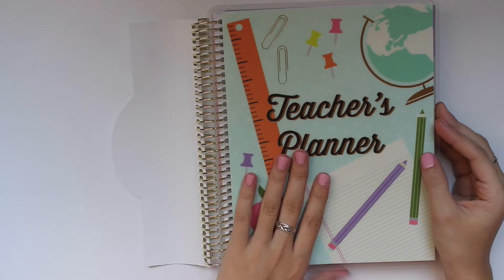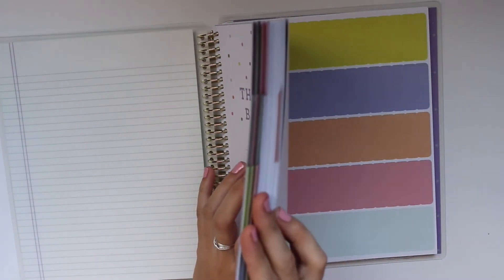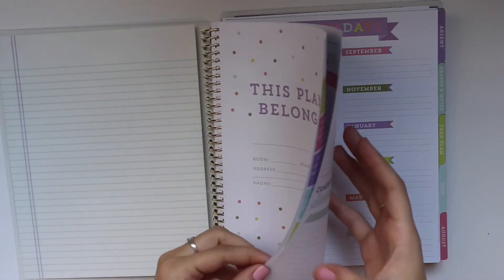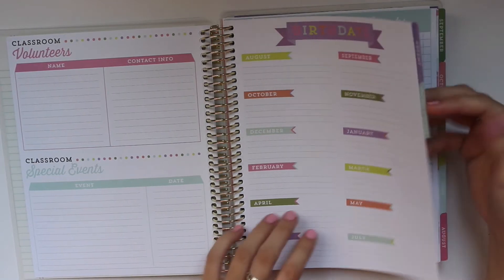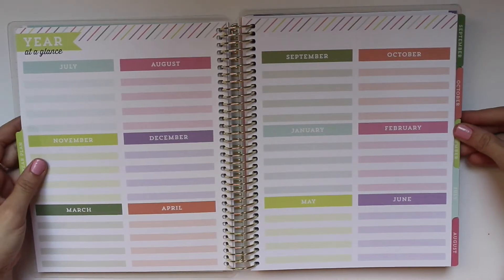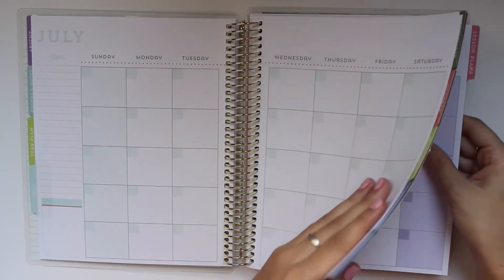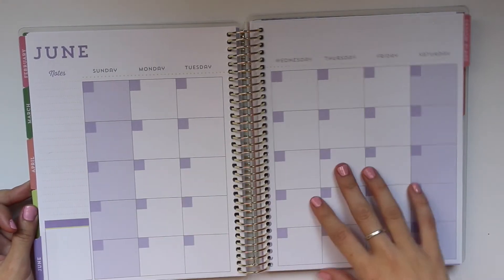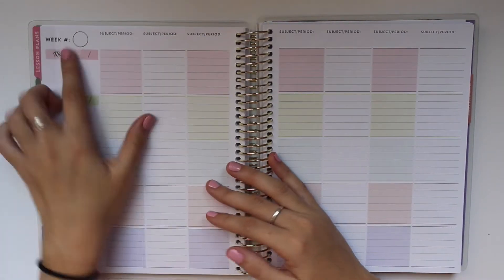Let me do a quick flip-through. It basically looks like a regular Erin Condren or Recollections planner — it's very colorful, which I like. It's got a bunch of different tabs: substitute, password tracker, birthdays, classroom things, absence, graphs, notes, year plan, and then it goes into the months — July, August — through the school year, all the way till June.